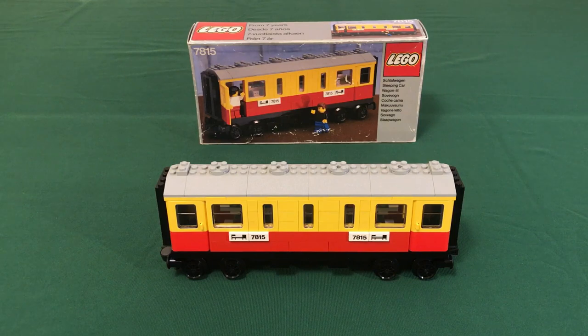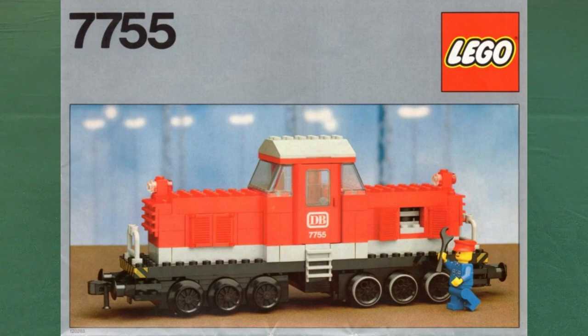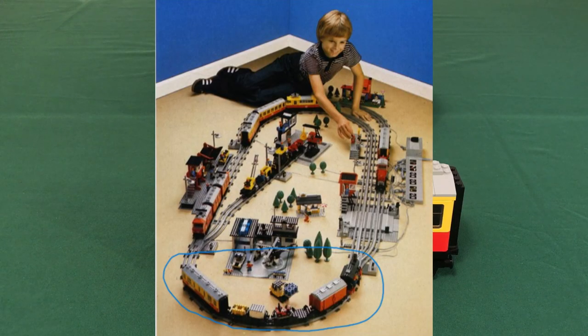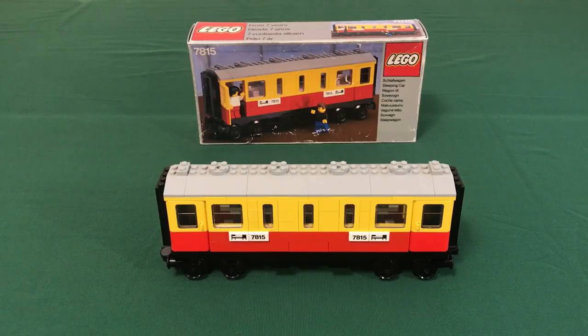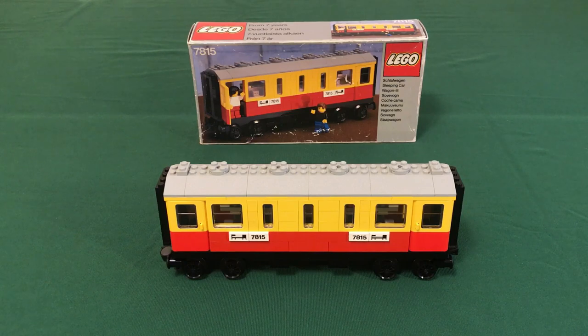Overall this is my favorite supplemental wagon of the gray era. I love the design of the passenger coaches, and this takes that design element and combines it with the specialty aspect of being a dedicated sleeper carriage. My favorite part is the printed tiles on the sides — they mark the wagon as unique and certainly add to the rarity of the set. It goes with almost every train set of the era — primarily for 7740, but it can also be run behind 7750 or 7755. It was even shown behind 7727 in a 1983 brochure, demonstrating it could be an addition to freight trains too. It also looks great paired with 7819.